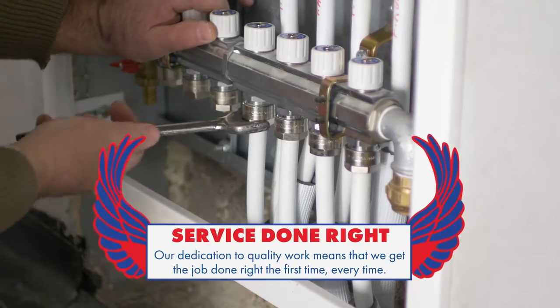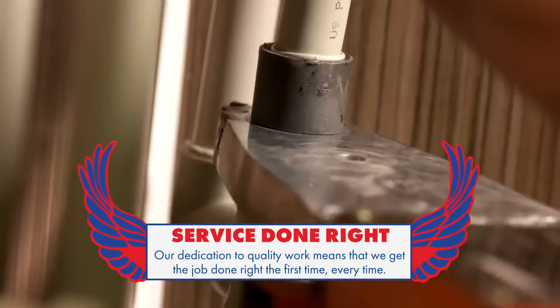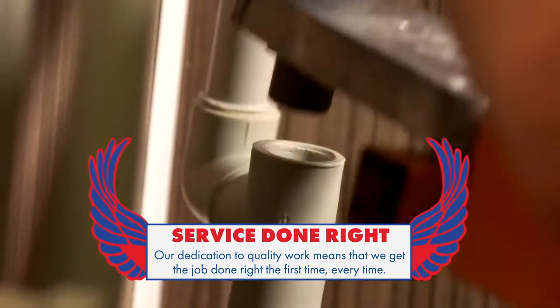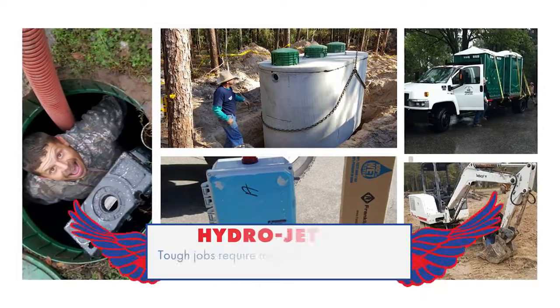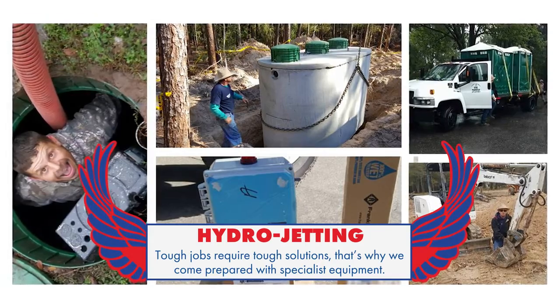The difference about our services is we have a solution — when we go to a location, we fix the problem the first time. Hydro jetting is where we go out and we have a small tractor and we remove the lid and we go through the outlet leach field line.